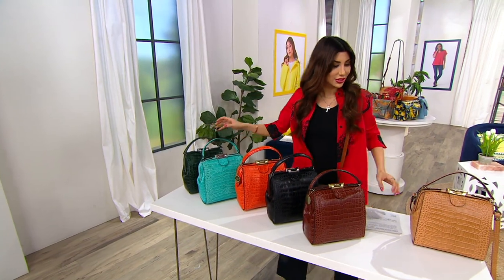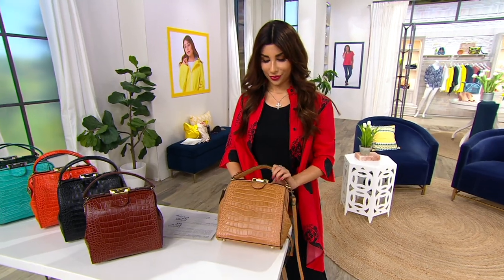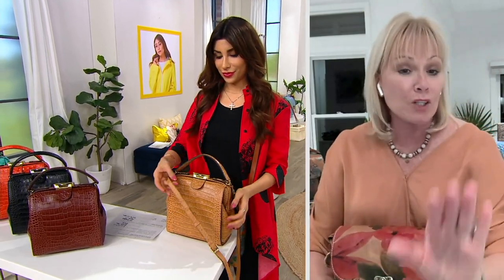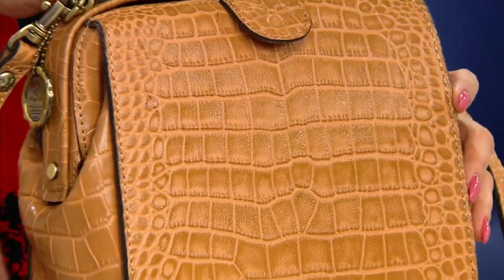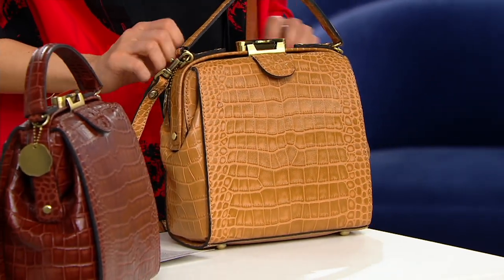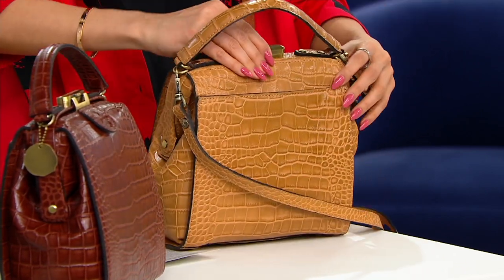All this croc is hand finished — after it's embossed, that's where you see all the highs and lows on it. It's all done by hand, all polished by hand, so it looks just like that very expensive French designer bag. It is that kind of quality of leather — just beautiful. You can only get that by hand finishing it.